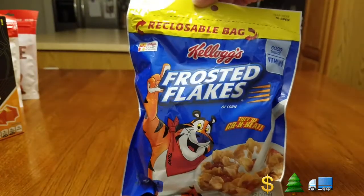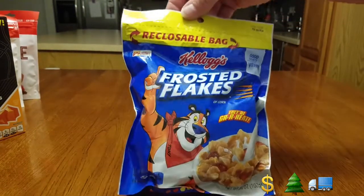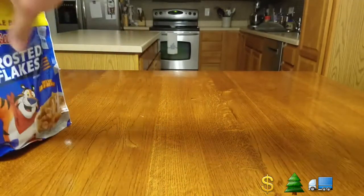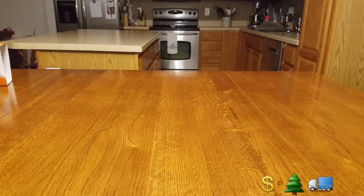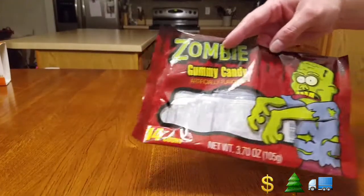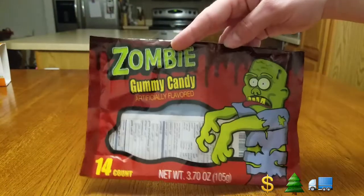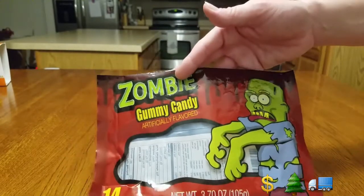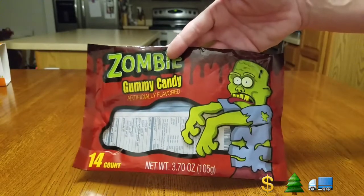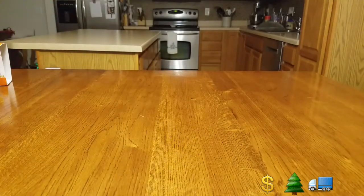Frosted Flakes by Kellogg's — not a very big bag, 3.6 ounces. These were gone for a while and now they're starting to come back. Then we got these zombie gummy candies — these were a dollar but our store had a lot of Halloween stuff left, and they were in a bin by the cash register for a quarter. If your Dollar Tree still has Halloween candy, check by the register — they're trying to get rid of them.